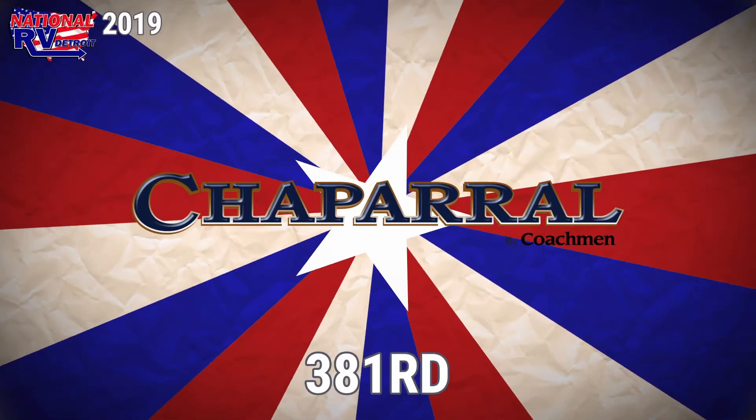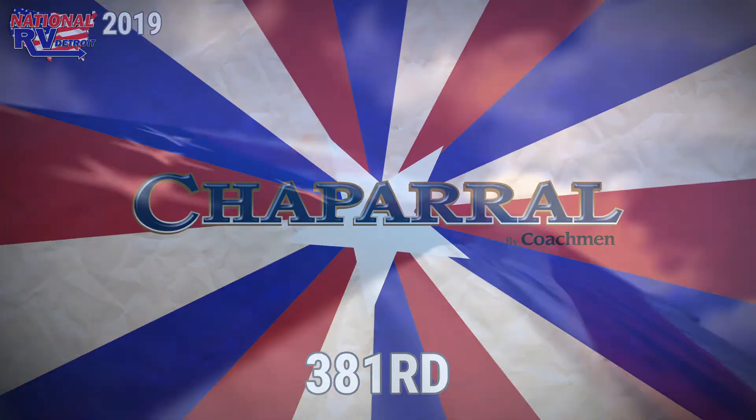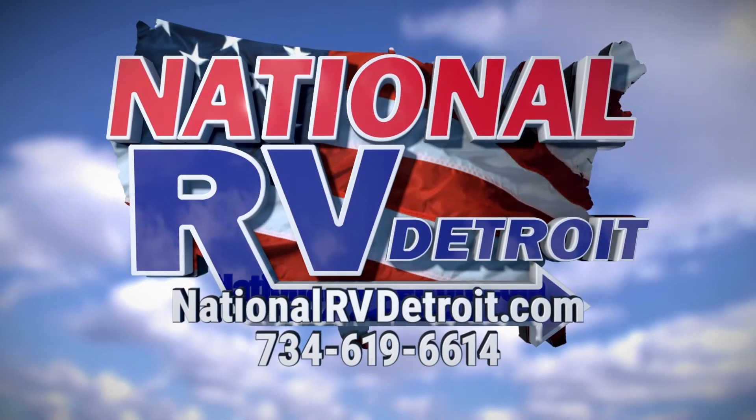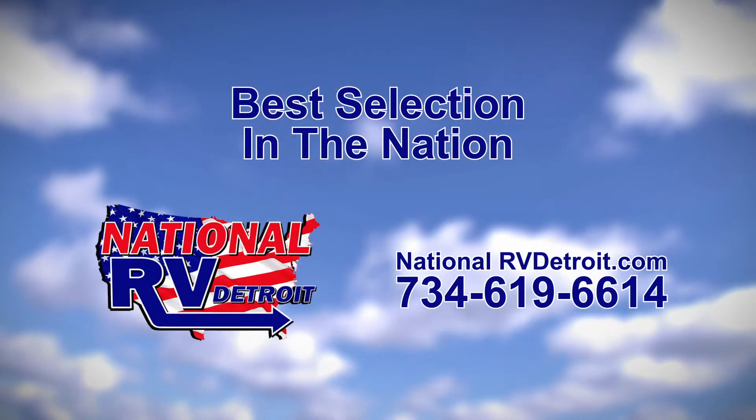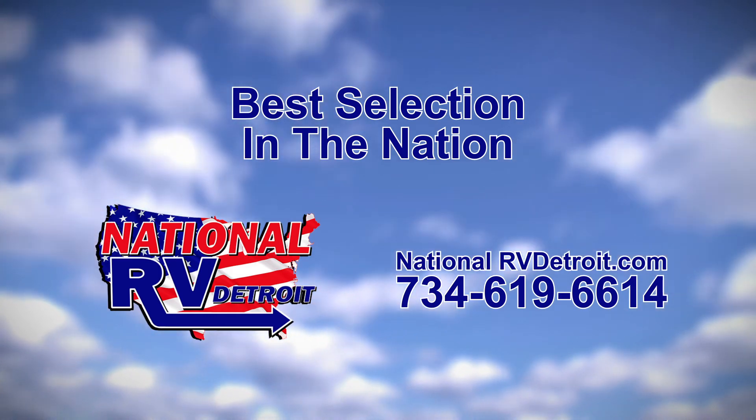Shop at nationalrvdetroit.com. Our inventory is overflowing with the nation's best brands at the lowest prices guaranteed. Or call us at 734-619-6614. You'll experience the friendly, knowledgeable service that keeps our customers coming back time and time again.